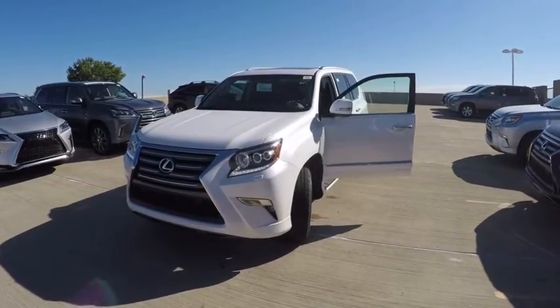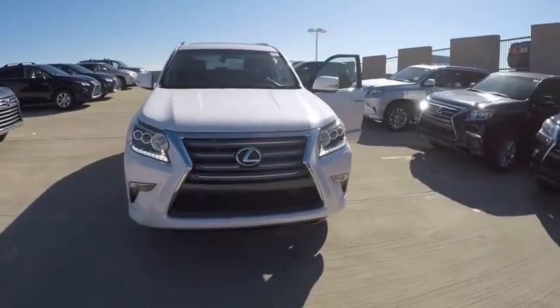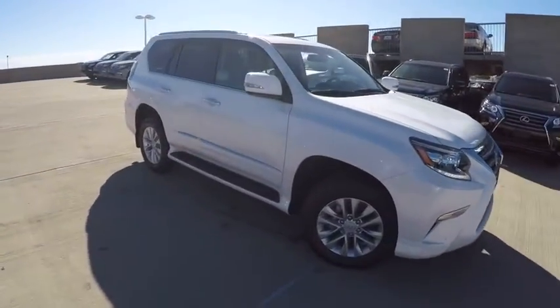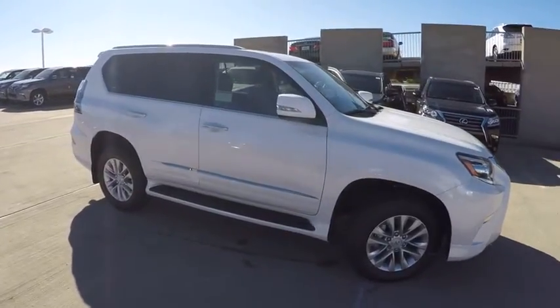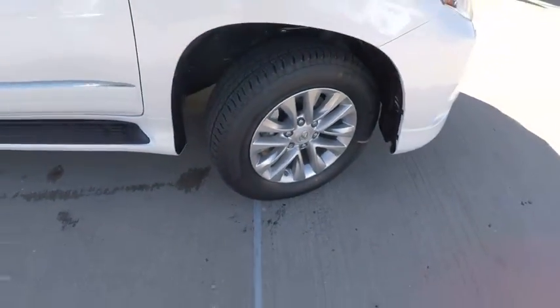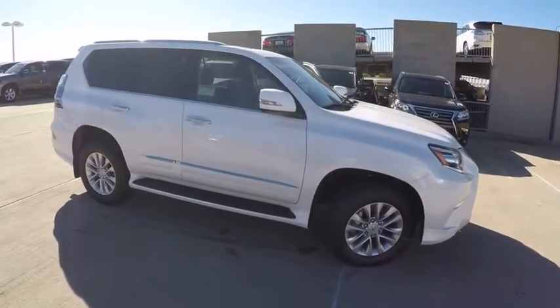2016 GX460. This seven-passenger utility vehicle is more powerful, capable, and versatile than ever before. Visionary in every sense of the word, the GX460 boasts one of the tightest turning circles in its class. A suspension system that helps enhance your capability and the best-in-class V8 fuel economy.